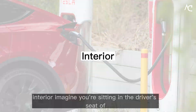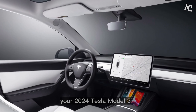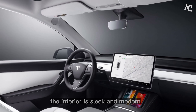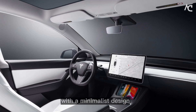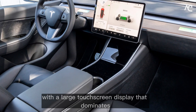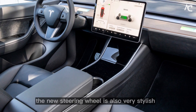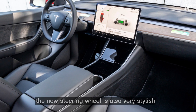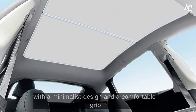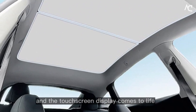Interior. Imagine you're sitting in the driver's seat of your 2024 Tesla Model 3. The interior is sleek and modern, with a minimalist design. The new dashboard is simple and elegant, with a large touchscreen display that dominates the center console. The new steering wheel is also very stylish, with a minimalist design and a comfortable grip. You start up the car and the touchscreen display comes to life.